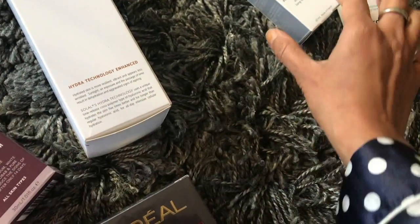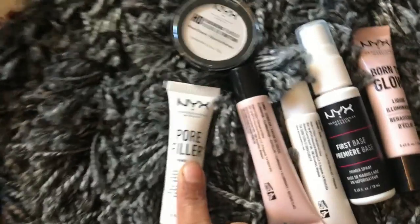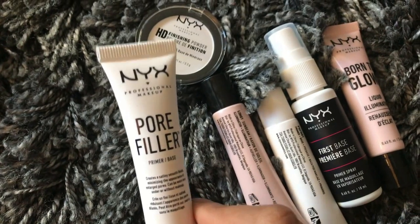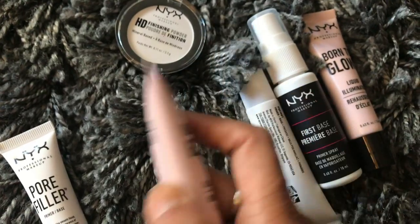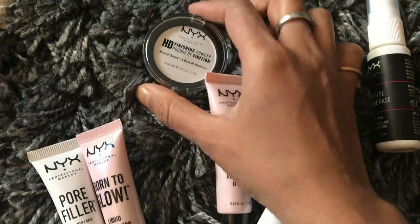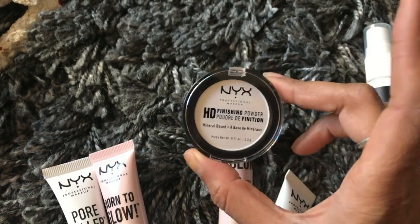Here I've grouped some NYX products. One interesting one is the pore filler — you use it just before makeup to fill up your pores for a clean makeup look. Then there's a glowing illuminating liquid, a primer, and an HD finishing powder. I'm super excited to try the HD finishing powder — it might give a great effect for shoots.